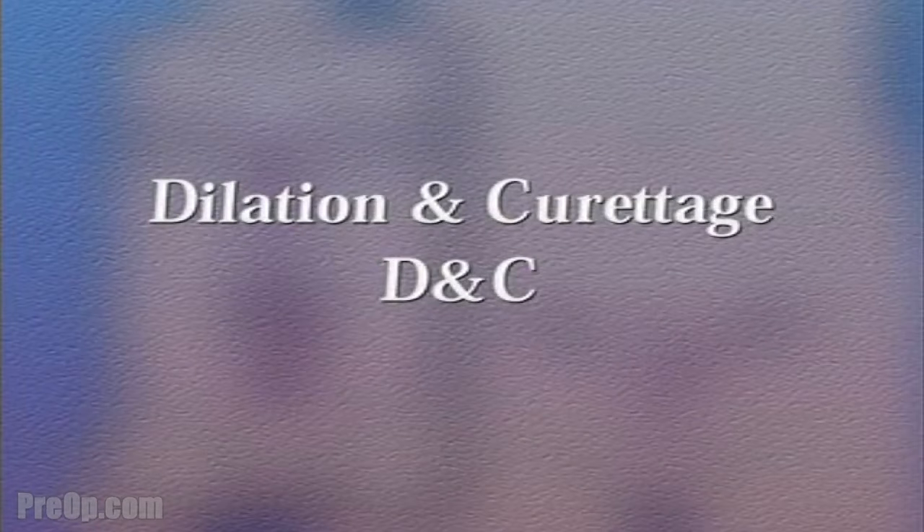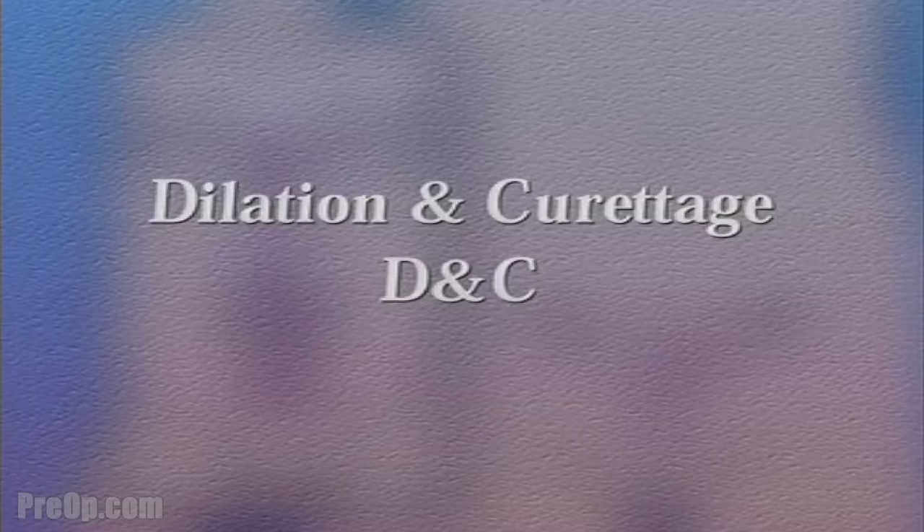Your doctor has recommended that you undergo a dilation and curettage, or D and C. But what does that actually mean?